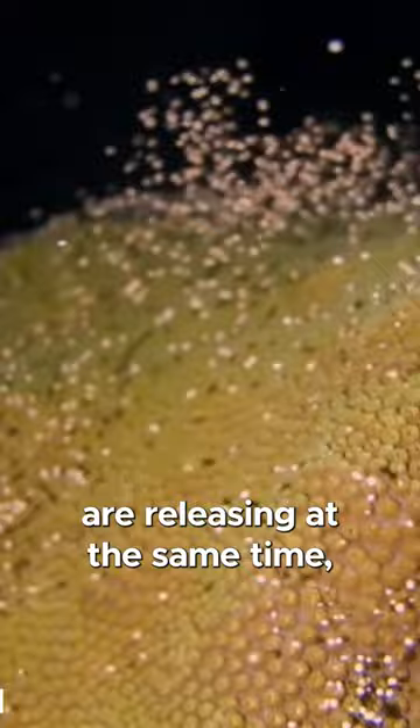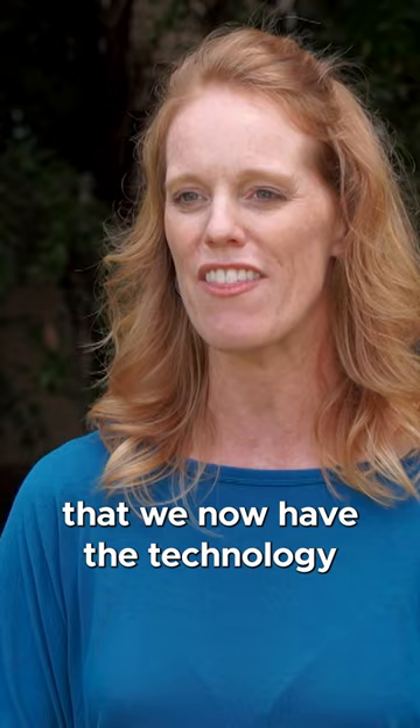It's very overwhelming and humbling that we now have the technology to do this in captivity. Reproducing them in a lab can help increase genetic diversity, which will make the offspring stronger and more resistant to coral killers like disease once they're put back in the ocean.